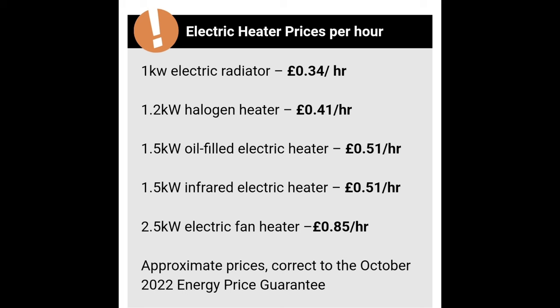Electric comes in at 34p an hour, halogen 41p an hour, oil-filled 51p, infrared 51p, and the electric fan heater coming in at the most expensive at 85 pence an hour. Do you have it on all day? Do you have it on for a couple of hours? That determines how much it will add up.